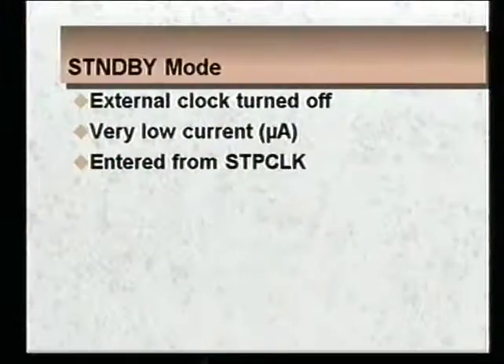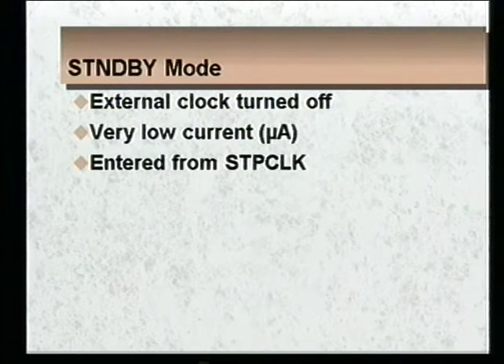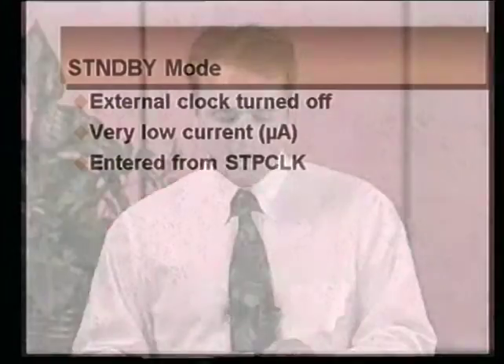Standby mode is a sub-power mode of stop clock. During standby mode, you're burning very little power — we're talking microamps. You get there by turning off the external clock, and you turn it back on to get out of it. Standby mode is intended to support all the laptop designs that have a suspend mode, where when the user closes the laptop and walks away, we'll go into standby mode, burning microamps, and thus saving battery.